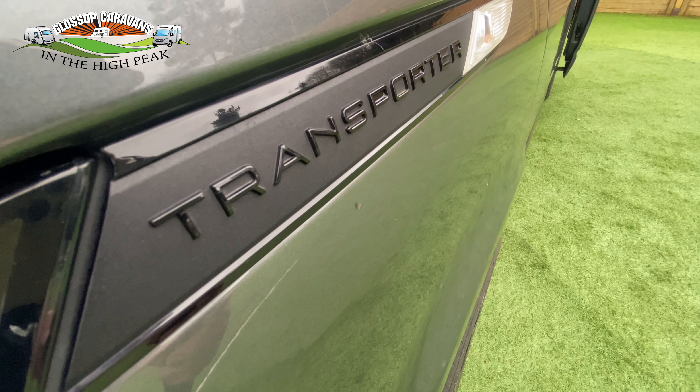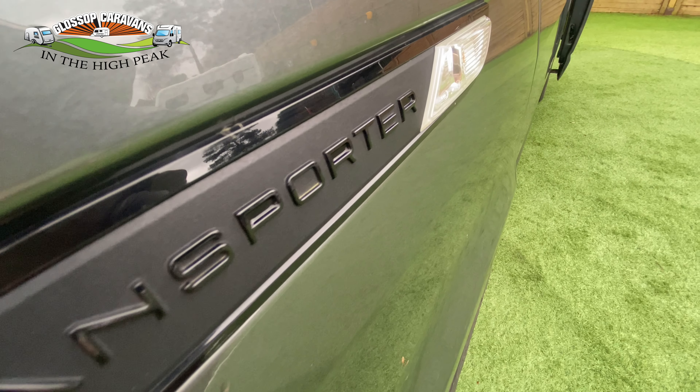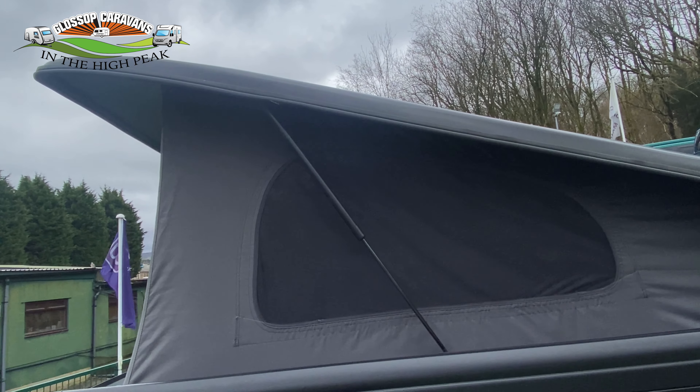Hi everyone, it's Phil at Glossop Caravans. You want one, don't you? Come and have a look — this is our VW Denby T6.